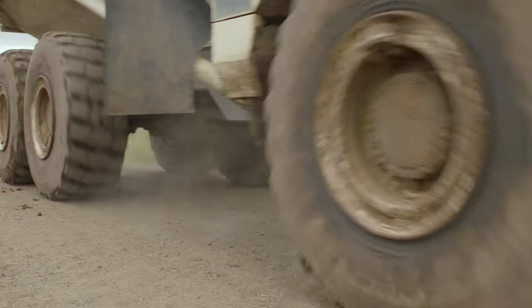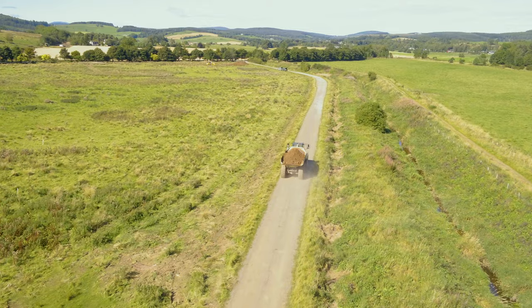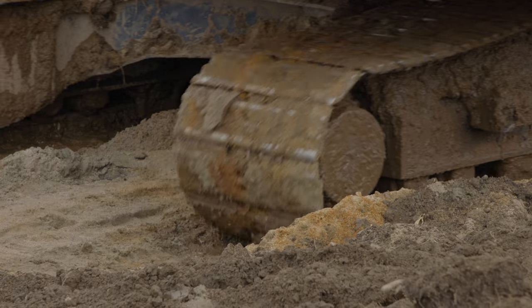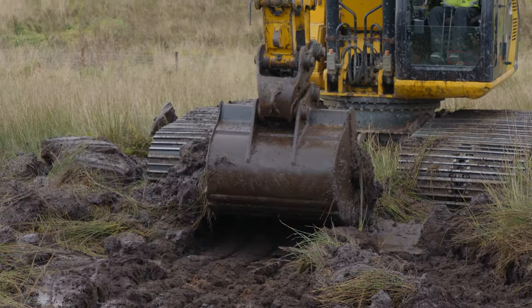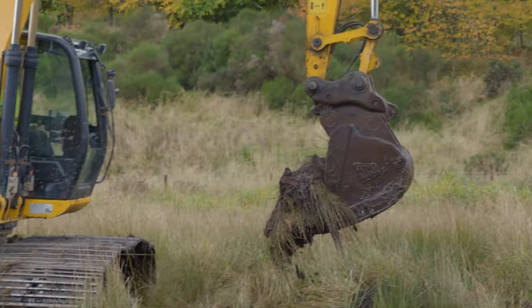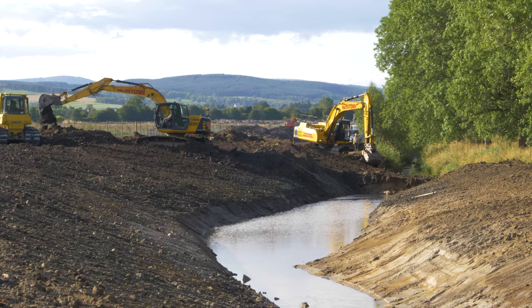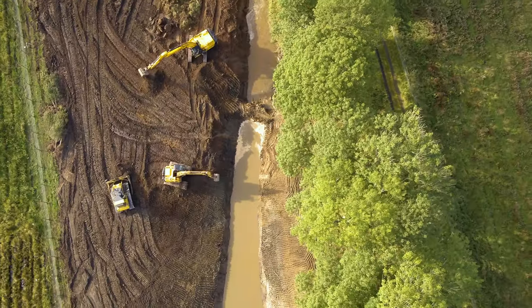Once you've got a design in place, you're then at the stage of translating that to a dig on the ground. The main dig on the channel started at the bottom end and we worked our way up. So there was a real concentration of diggers and bulldozers down at the bottom end of the site, and it was quite dramatic as we worked our way upstream digging out that river channel.